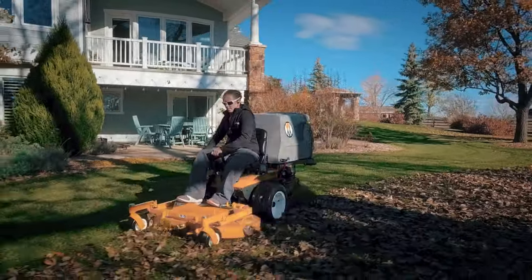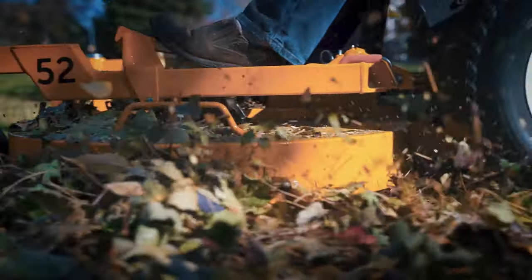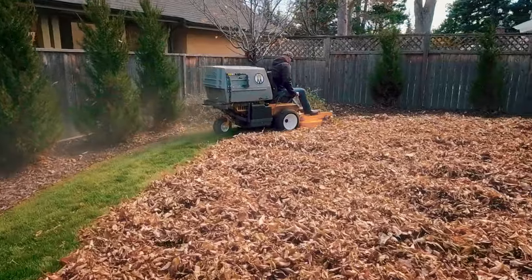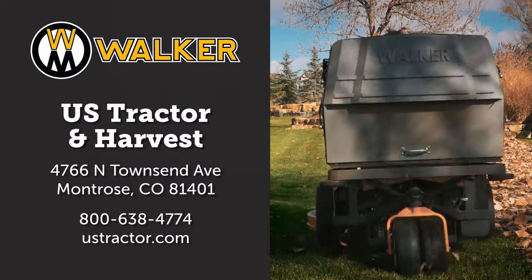Autumn's just around the corner, and as mowing gives way to leaf cleanup, the Walker mower is ready to help you finish the year strong. Walker mulching decks destroy leaves, greatly reducing autumn debris, while a powerful Walker collection system vacuums everything right up. Leaf cleanup has never been this fast and easy.